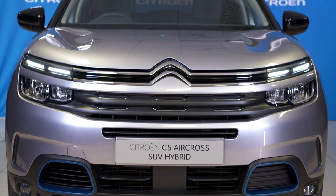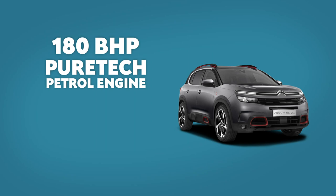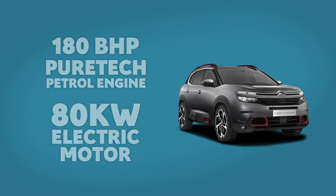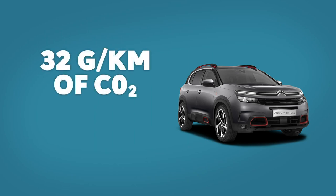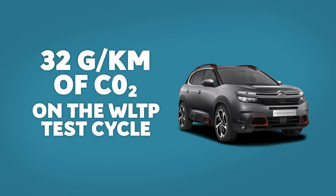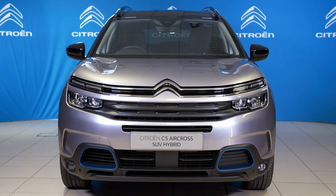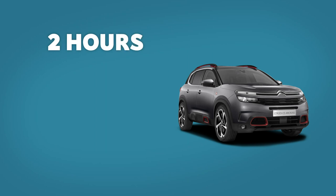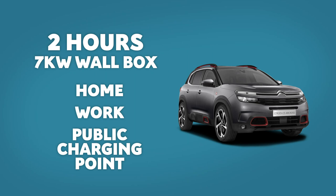C5 Aircross SUV hybrid's plug-in powertrain combines a 180bhp PureTech petrol engine and an 80kW electric motor, allowing you to drive in 100% electric mode for up to 34 miles, which covers most drivers' regular daily mileage. The plug-in hybrid emits just 32g per km of CO2 on the WLTP test cycle, and achieves between 157 and 222mpg depending on specification. Charging can take as little as 2 hours with a 7kW wallbox at home, at work or at a dedicated public charging station, offering greater flexibility and ease of journey planning.